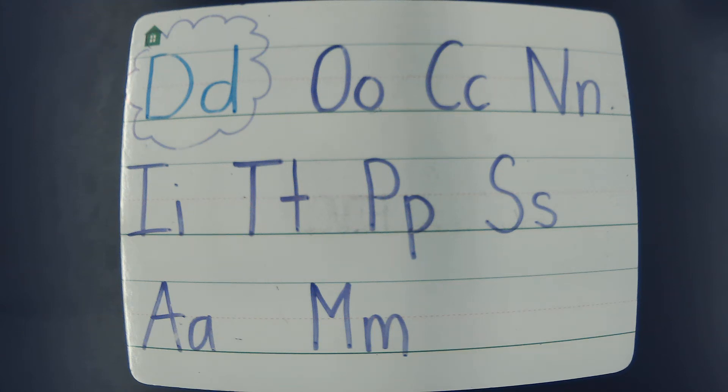Hello friends! It's Miss Lovejoy. We are going to work on our decodable reader. We read the story once yesterday but we're going to read again today.